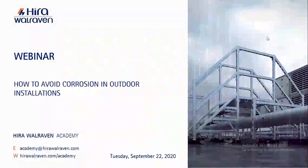Good afternoon everyone. Thank you for joining our webinar. Hira Wareven would like to welcome you to our webinar on how to avoid corrosion in outdoor installation. We will be beginning our webinar shortly in just about two minutes. If anyone has any questions, please feel free to drop them under the questions tab on your right, and we will be answering them at the end of the presentation.